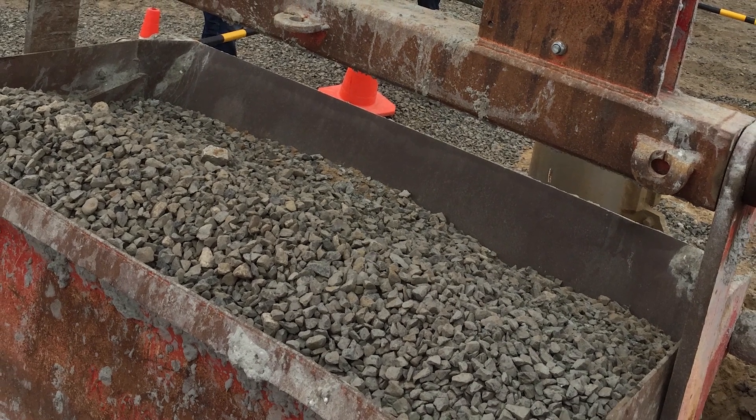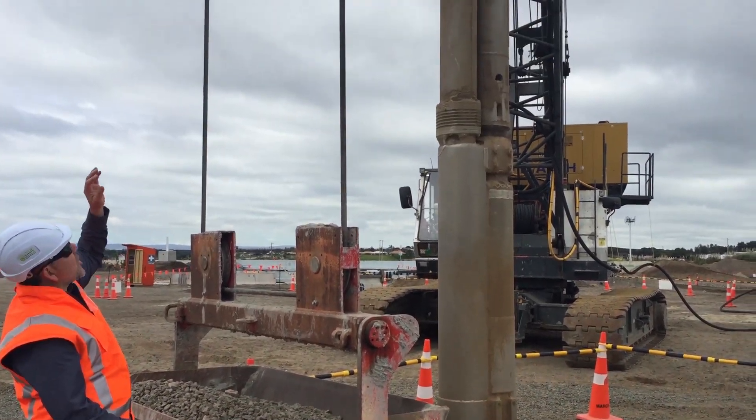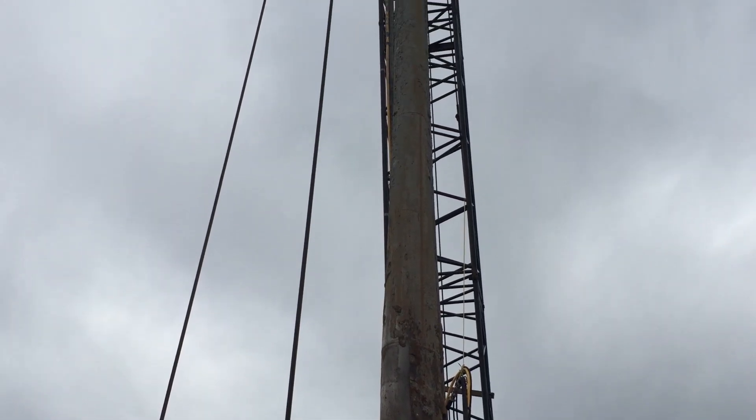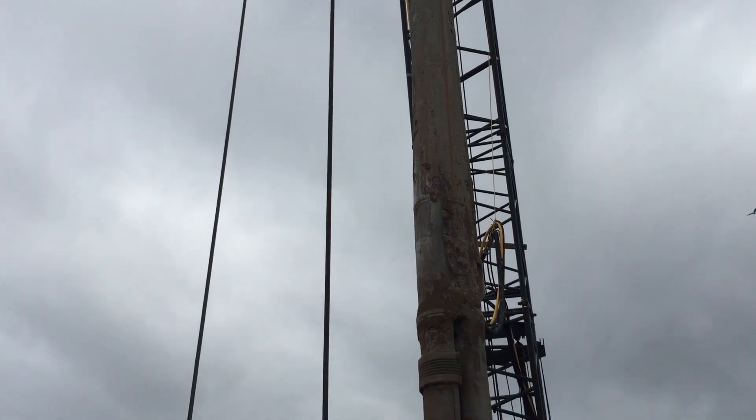This is just normal stone that we use - it goes in this hopper, goes up to the top, and then it's dropped in the top of this tube which is vibrated into the ground between 6 and 10 meters, depending on where we are on the site.